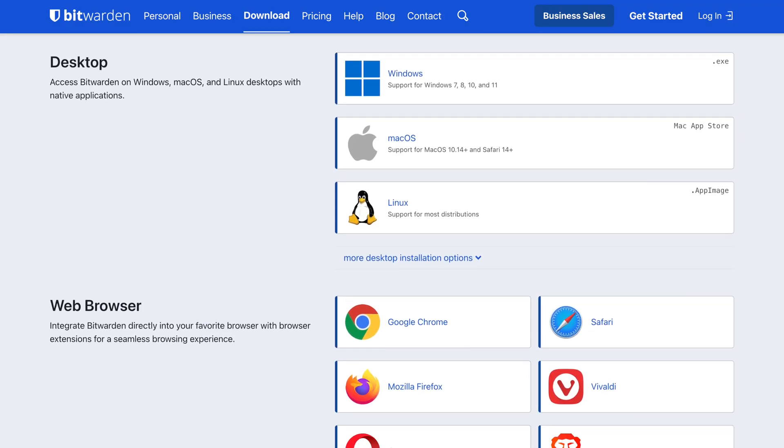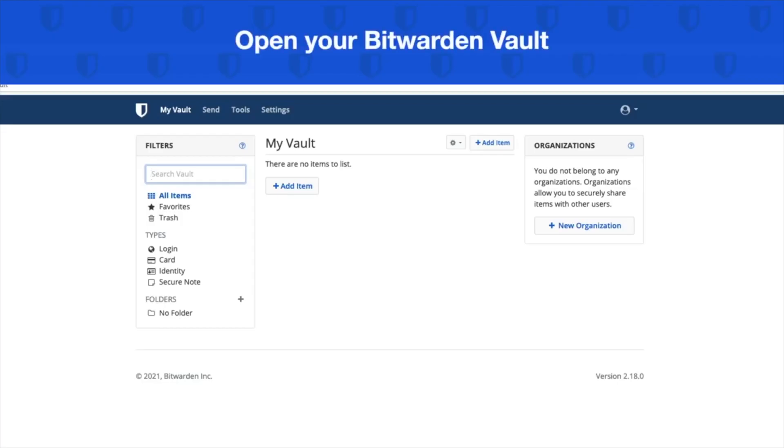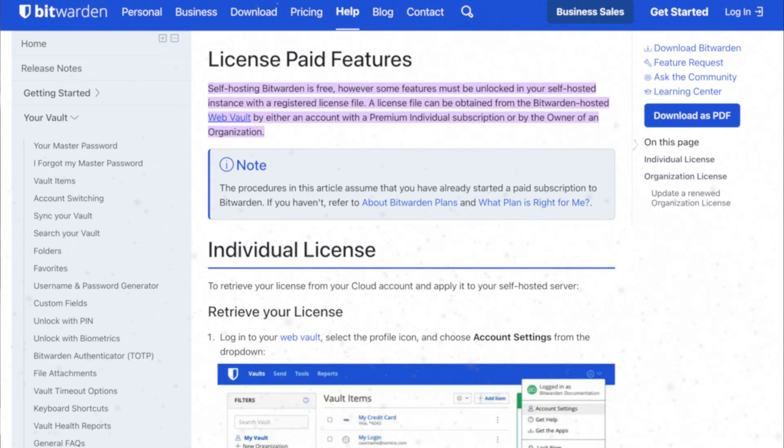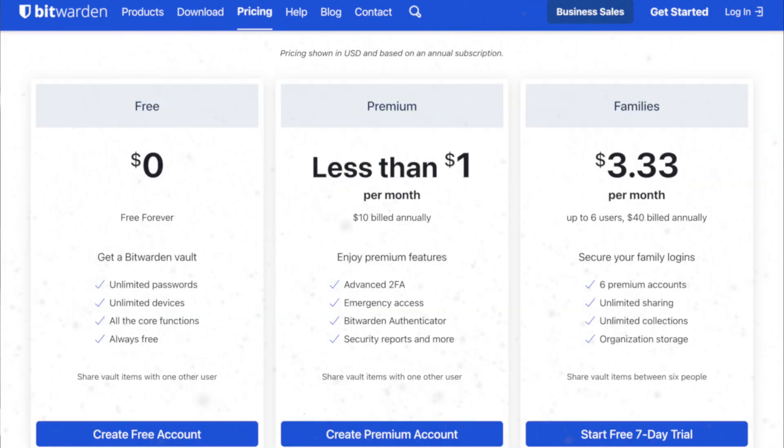Bitwarden has support for all of the major browsers and mobile platforms, including the ability to share files, and their premium tiers allow you to send files of up to 1GB in size. You also get monitoring for your password health and alerts if any of your passwords have been leaked onto the web. Unique to Bitwarden is the option to self-host, which allows you to install and use Bitwarden from your own devices instead of storing all your data in the cloud.